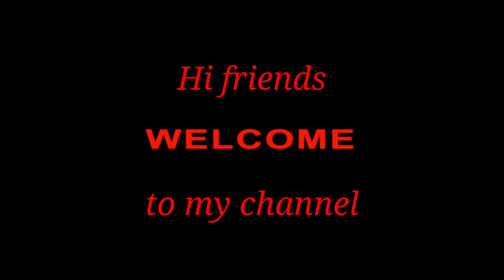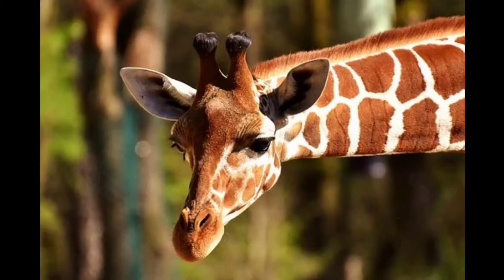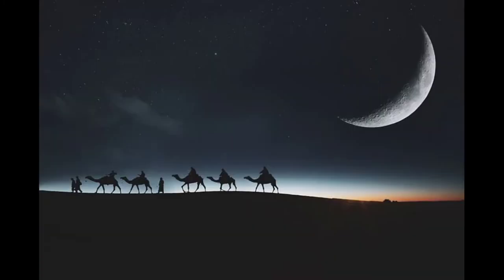Hi friends, welcome to my channel. In this video I am going to discuss about natural scavengers and ruminants. Animals like cow, buffalo, camel, etc. can very quickly swallow and store food in a part of their stomach. After some time, they bring the food material back from the stomach to the mouth and chew it again.